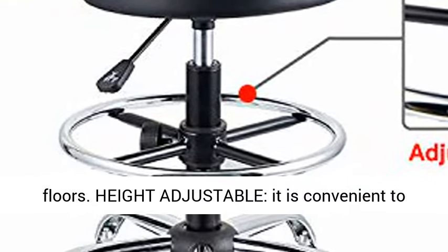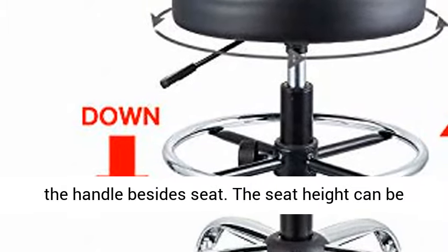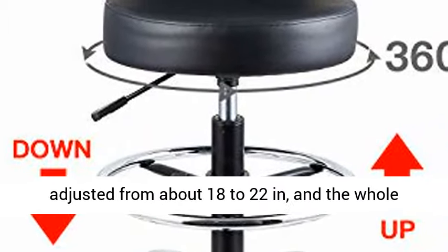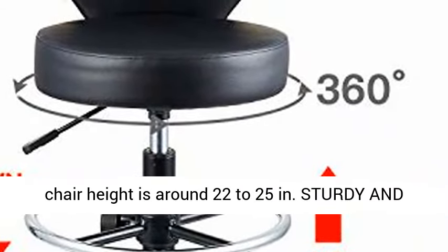Height adjustable — it is convenient to adjust the seat height easily by pulling up or down the handle beside the seat. The seat height can be adjusted from about 18 to 22 inches, and the whole chair height is around 22 to 25 inches.